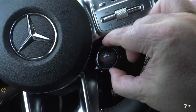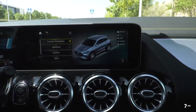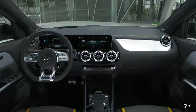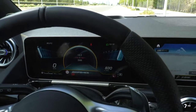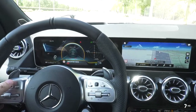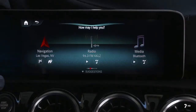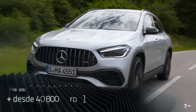Todos los GLA con tracción total incluyen un modo de conducción adicional denominado Offroad, que actúa sobre el sistema de tracción, los frenos y la respuesta del motor. En el interior nos recuerda claramente al Clase A, con una pantalla de 7 pulgadas y opcional de 10,25 en el cuadro de mandos, y otra pantalla de 7 u opcional 10,25 pulgadas en la consola central para el sistema multimedia MBUX con reconocimiento de voz. Este GLA de segunda generación está a la venta desde 40.800 euros.